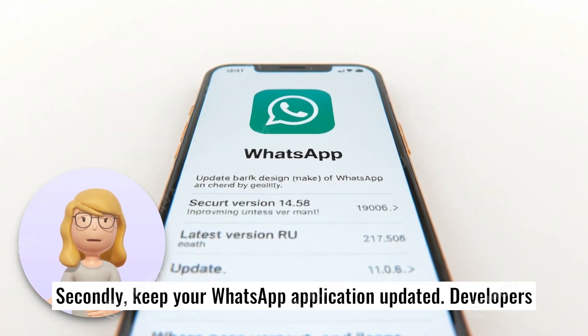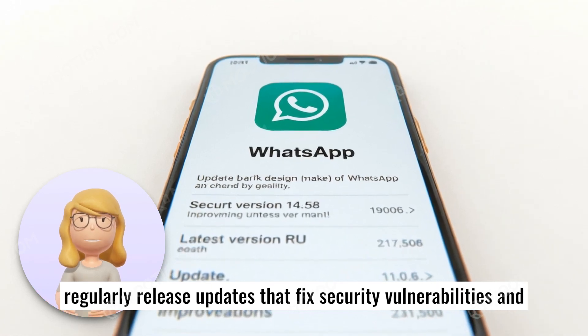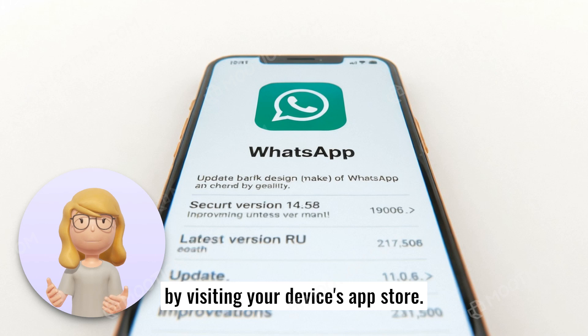Secondly, keep your WhatsApp application updated. Developers regularly release updates that fix security vulnerabilities and improve functionality. Make sure your app is set for auto-updates by visiting your device's app store.